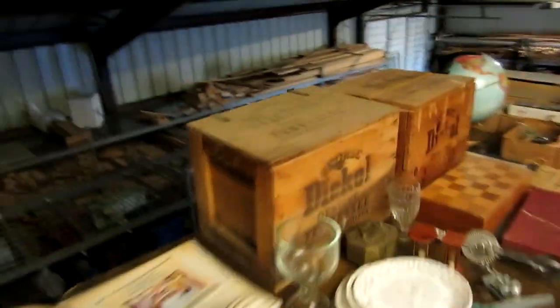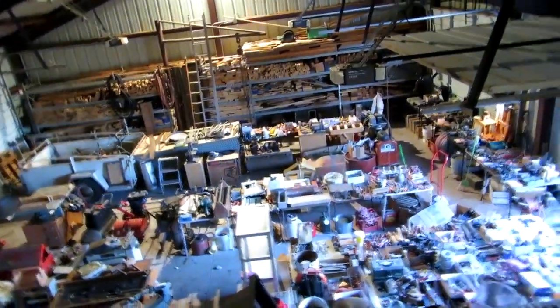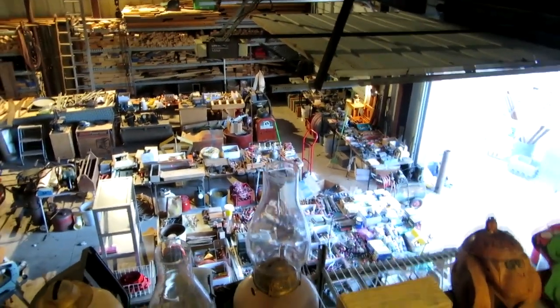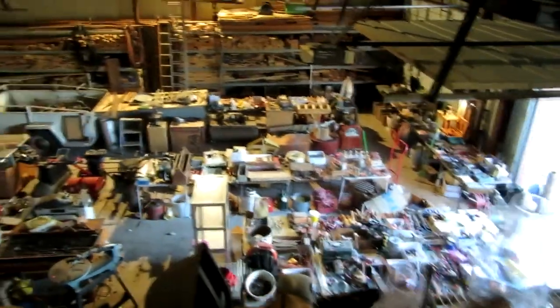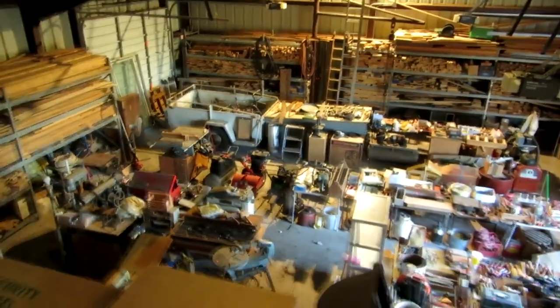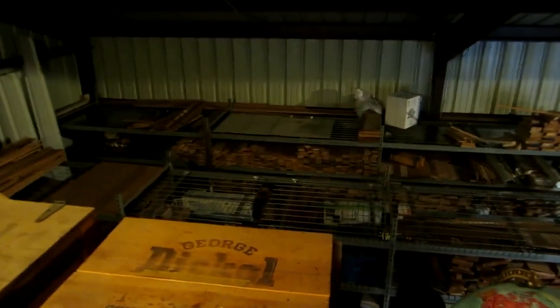So that kind of sums up the sale we're doing. There is so much stuff here it is impossible to capture how large this is and how much stuff there is — it's just absolutely enormous. Most of our sales only take us a week to set up; this sale we have been working on for almost three months. We would certainly love to see you here — if you get a chance come out and take a look. It is impossible to leave here without buying something.